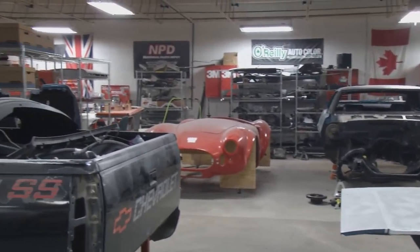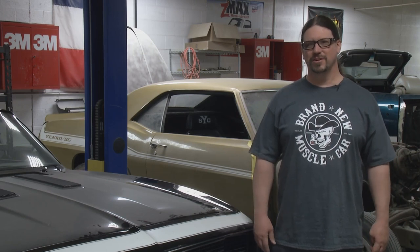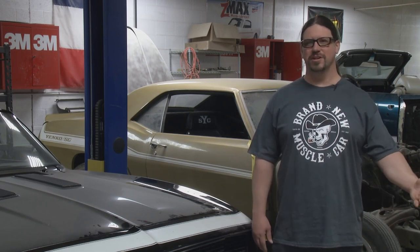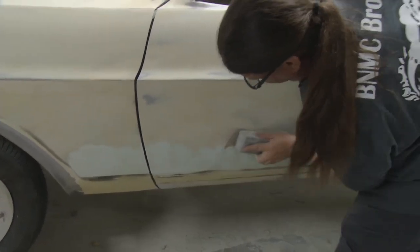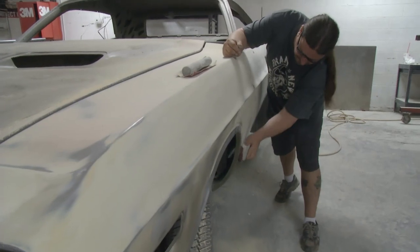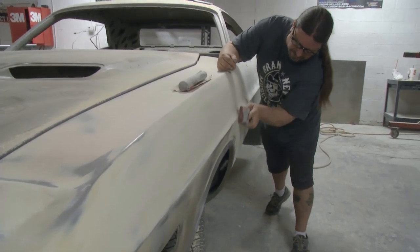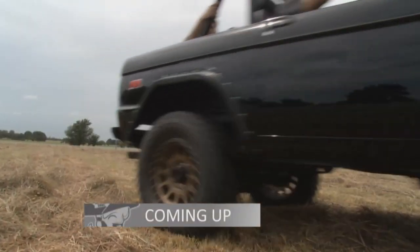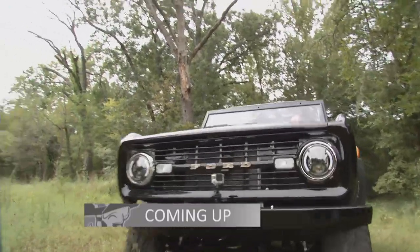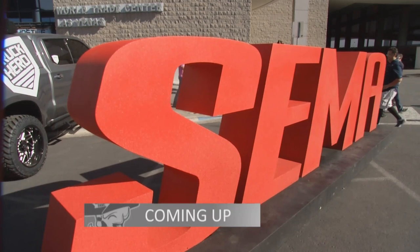Seeing the customer happy with their vehicle is like the best feeling you can have in the world — it's almost better than getting your own car done. Even when I'm doing my own cars, it's more for the other people out there anyway — taking it to a show or the drag strip. It's all about making the other people happy. Stay tuned, Bronco fans — our Bronco Restomod stretches its legs, and later it makes its way to the big time.